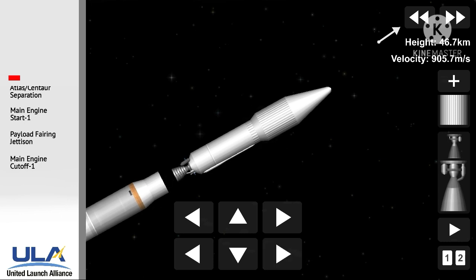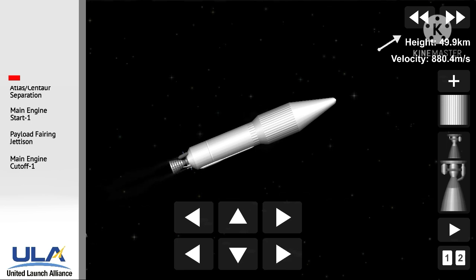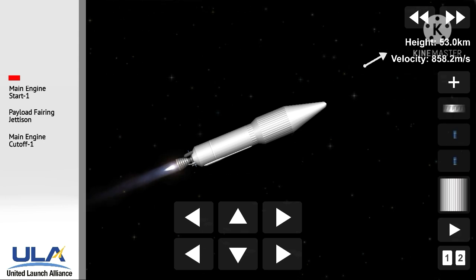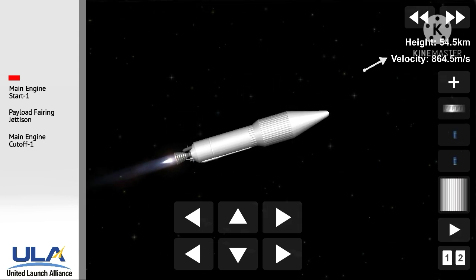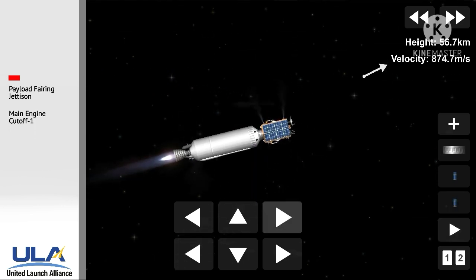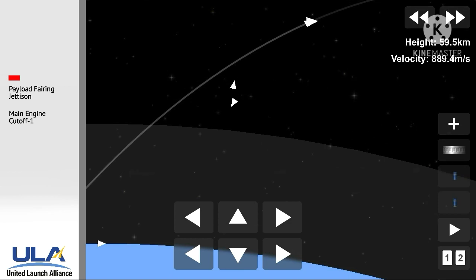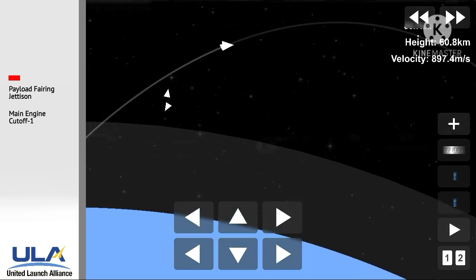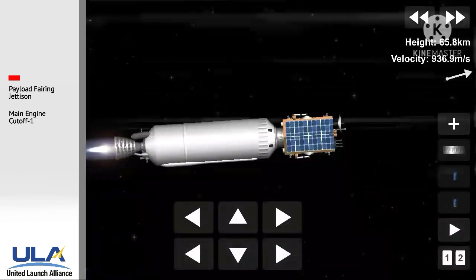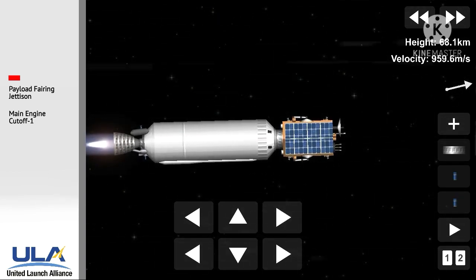We have pre-start on the RL10, standing by for ignition. We have ignition and full thrust on the RL10; chamber pressure looks good, body rates look good. We have good indication of payload fairing jettison. This first burn of today's mission will last approximately 10 minutes 30 seconds. RL10 engine operating parameters look good. Body rates have damped out nicely from start-up transients.